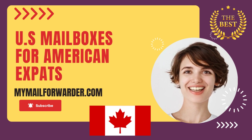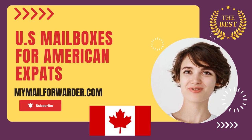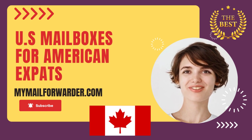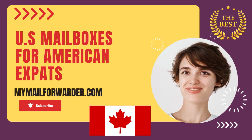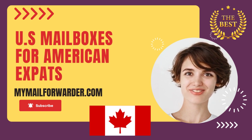Are you an American expat living in Canada and struggling to keep up with your U.S. mail? Don't worry, MyMailForwarder.com has you covered. Our mailbox rental service provides you with a U.S. address to ensure you can still receive important documents like IRS letters, bank statements, and family communications.